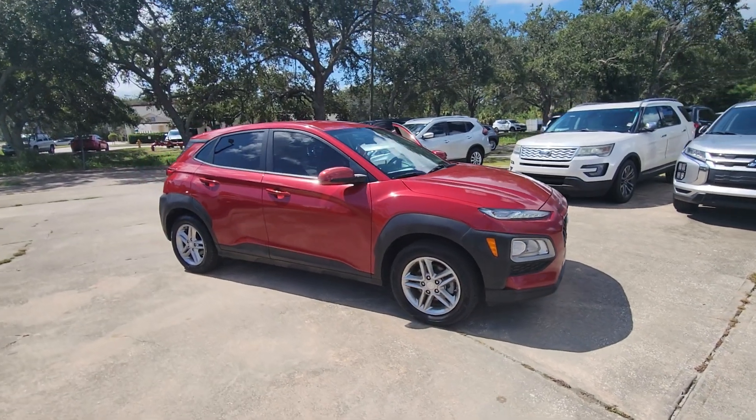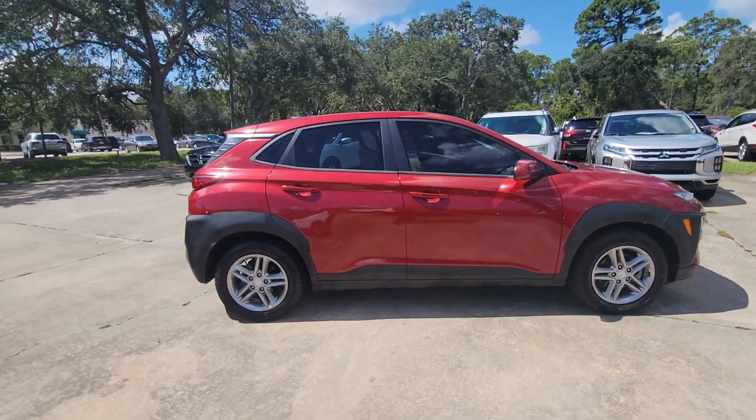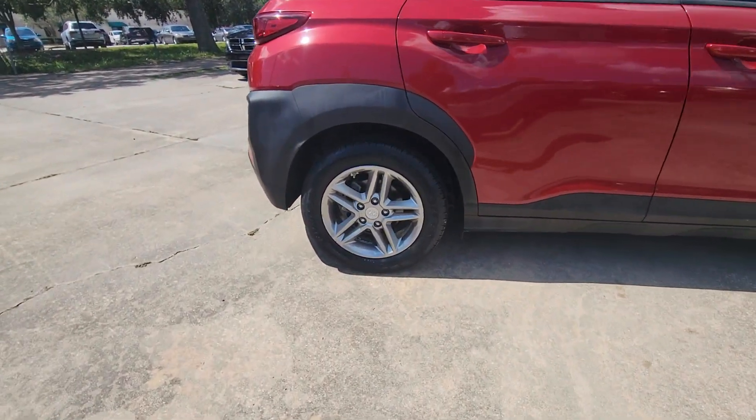You're gonna love the 2019 Hyundai Kona. With less than 60,000 miles on the odometer, this vehicle provides excellent value.